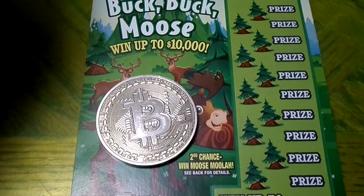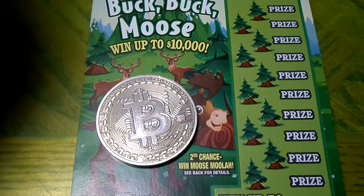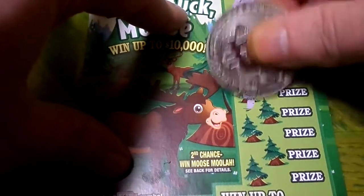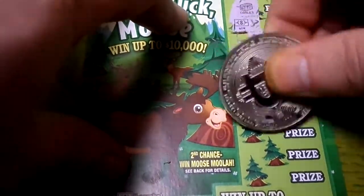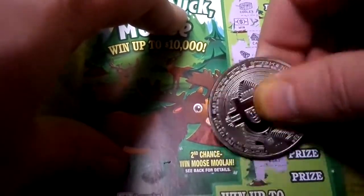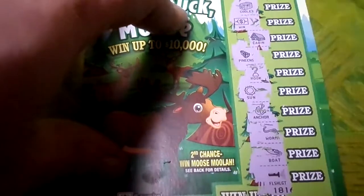Free tickets to go watch some trees! Alright, let's go ahead and start scratching. We got a cooler — oh, we got a win! We got a buck, finally! A cabin, an actual buck, pine cones, a captain's hook or pirate's hook, a sun, an anchor, a worm, a boat, and a flashlight.